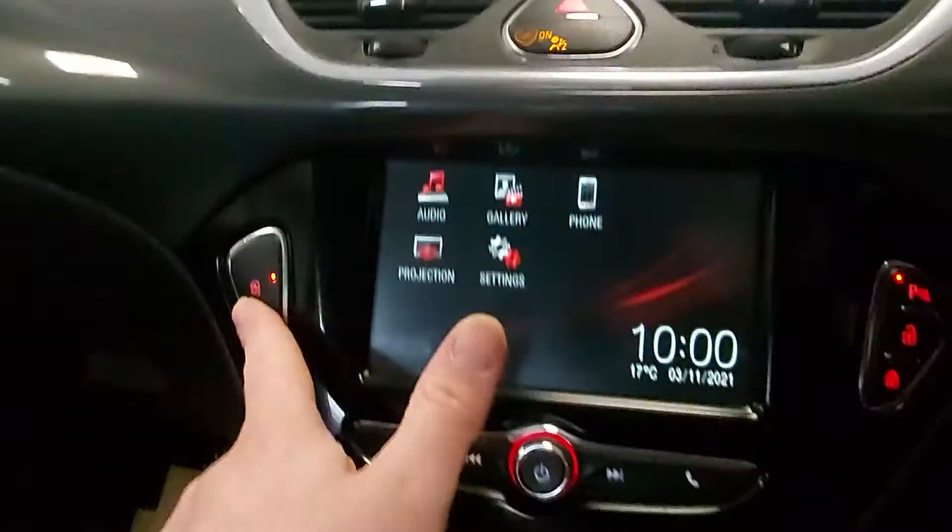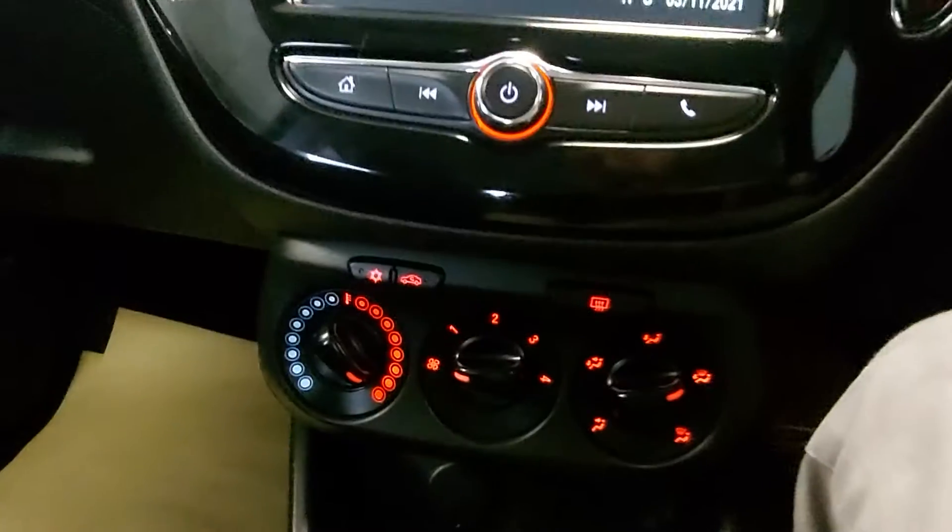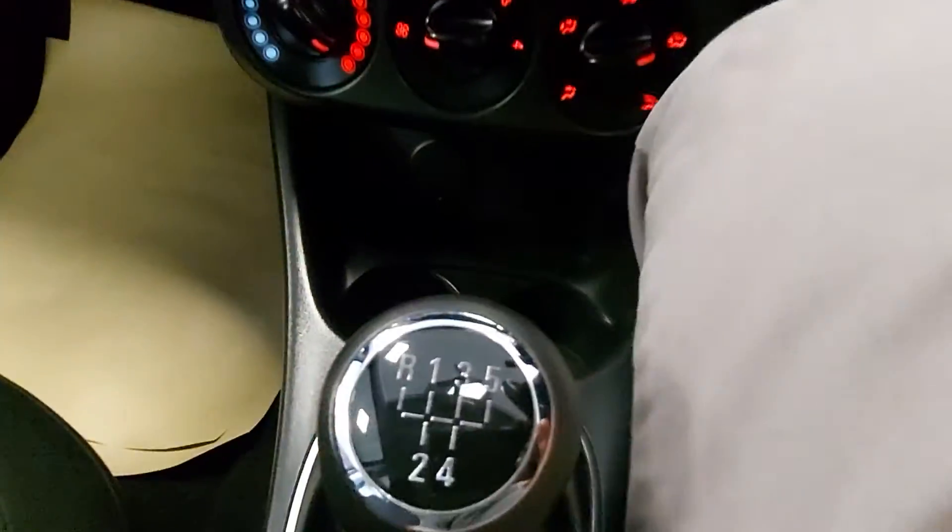The steering is nice and light, and you can press a button to make it even lighter. You've also got parking sensors, air conditioning, and a five-speed gearbox.